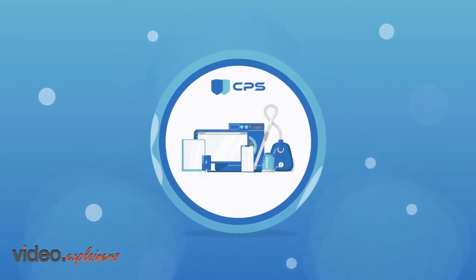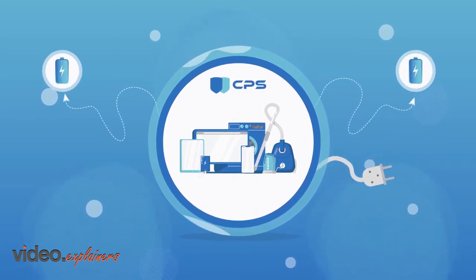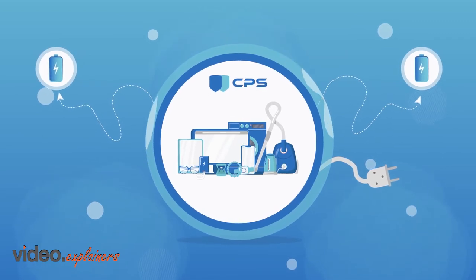CPS covers 60-plus product categories — anything that plugs in or takes a battery, as well as furniture, jewelry, glasses, watches, and much, much more.